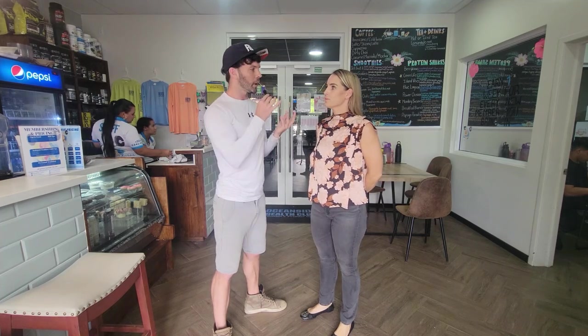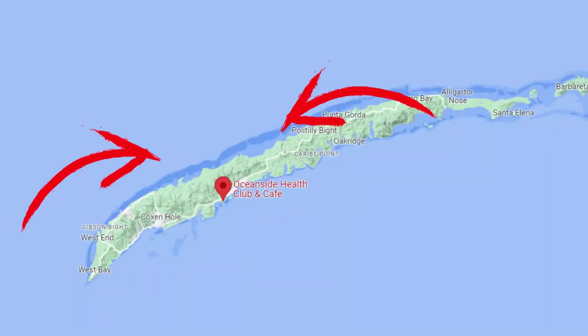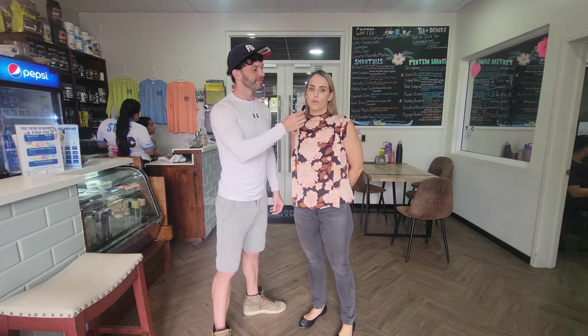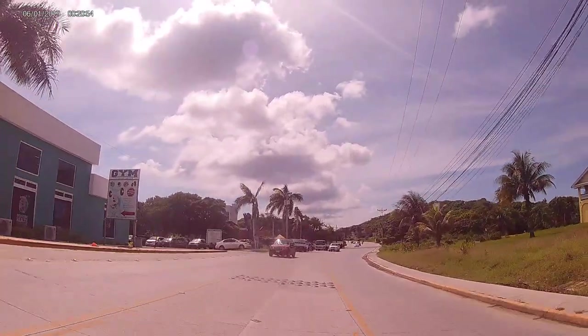Talking about the location — if you're coming to live here on the island, we are very centrally located on the main highway. We're about seven minutes from the international airport, in an area called Brick Bay. It's centrally located so it's not going to be too far from anywhere on the island. We're right along the main highway, so you can't miss us. It's actually quite a nice road.